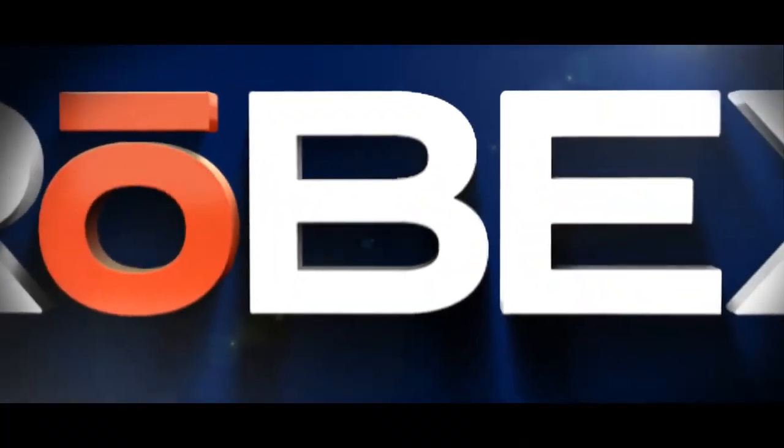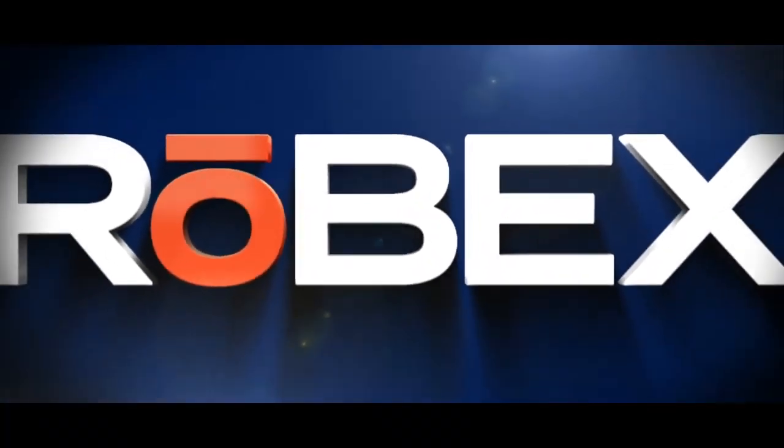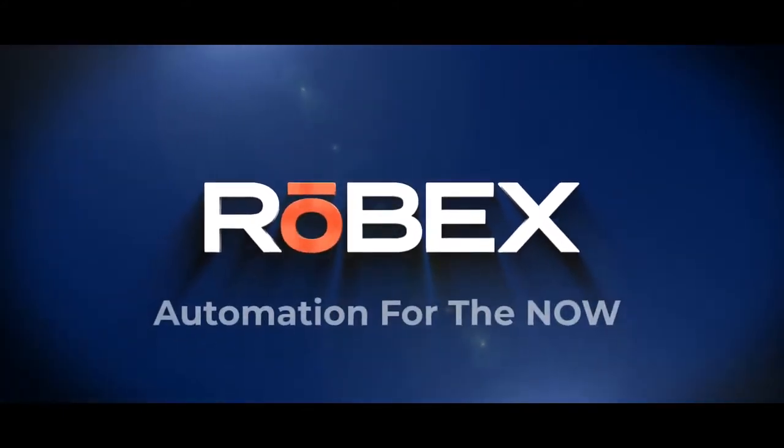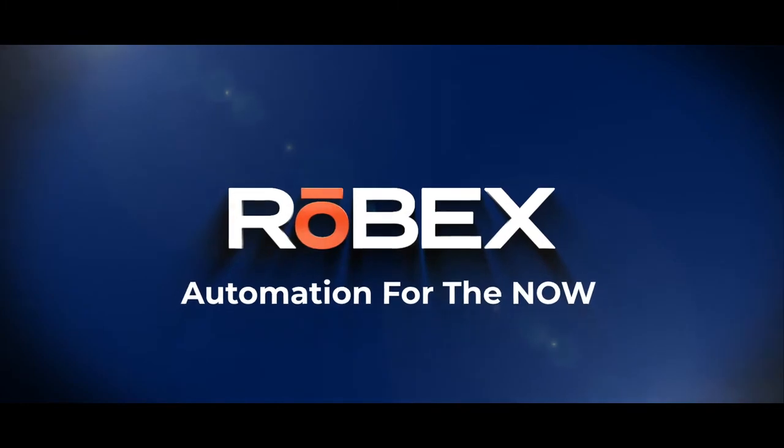Welcome back to Robex's YouTube series, Automation for the Now. This is part one of a two-part episode focusing on identifying the solutions for our customers. Let's get started. Robex presents Automation for the Now, a series discussing industry-specific topics that affect manufacturing processes and the automation solutions that are innovating the future today.